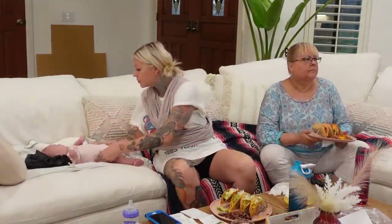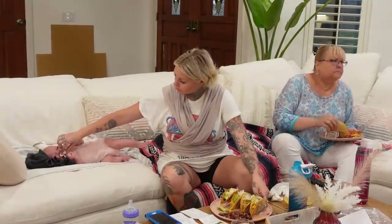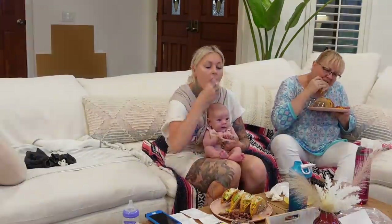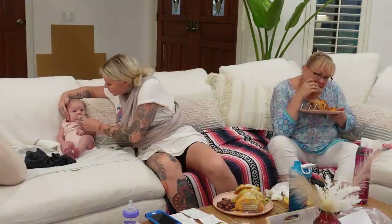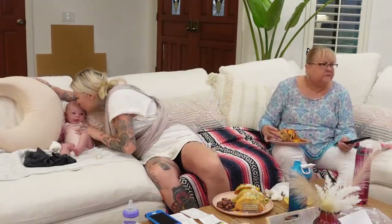We sat down to eat our tacos and watch some TV — probably 90 Day Fiancé or Married at First Sight, if I'm honest. Harlow let us eat, and as soon as I sat her up on the couch where she could see everything she was a much happier baby. She loved just sitting there and taking it all in, and we got to finish our tacos.